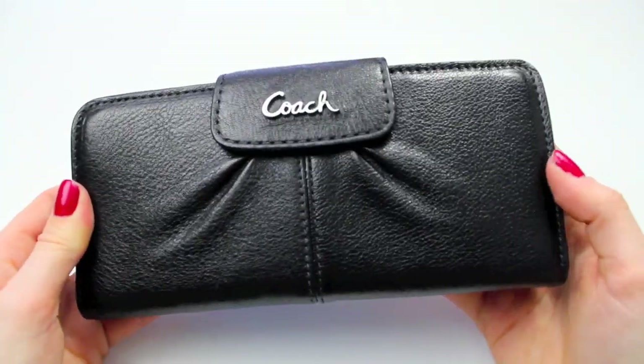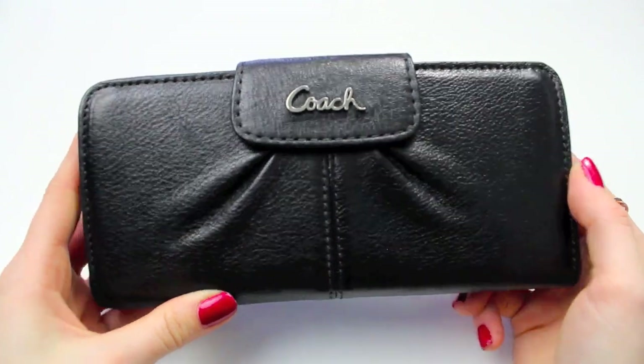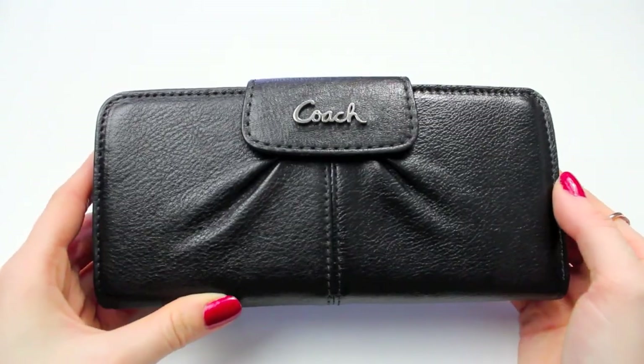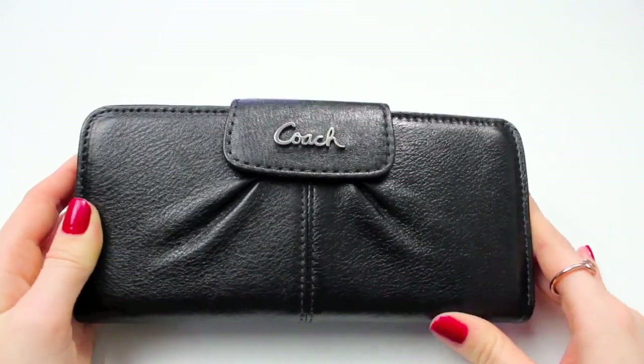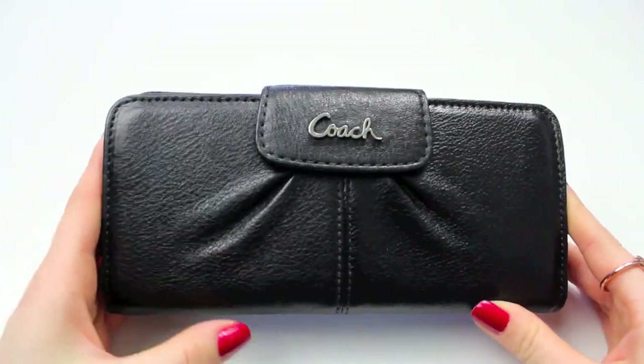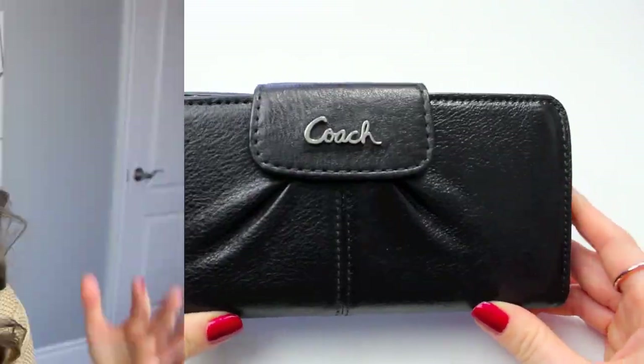So yeah, it snaps together and it's perfect. I really like this wallet — it's not too big, it fits in a lot of my purses. It's pretty simple and black and it's really good leather — it hasn't scratched or anything. That's what's in my wallet and how I organize everything. Let me know what you guys keep in your wallet that I don't have, besides like a million loyalty cards. If there's anything essential, let me know in a comment below.